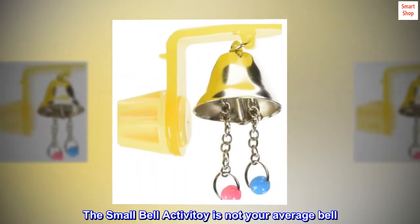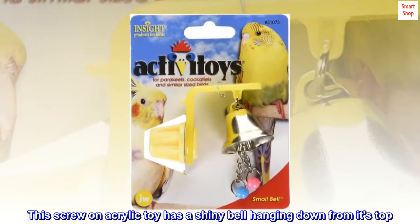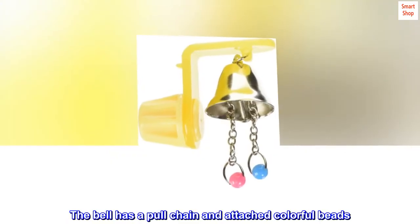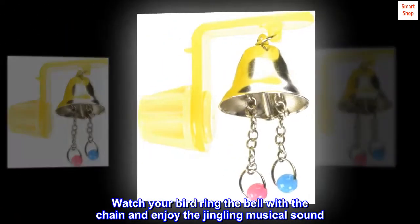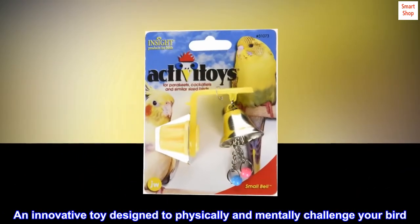The Small Bell Activitoy is not your average bell. This screw-on acrylic toy has a shiny bell hanging down from its top. The bell has a pull chain and attached colorful beads. Watch your bird ring the bell with the chain and enjoy the jingling musical sound. An innovative toy designed to physically and mentally challenge your bird.